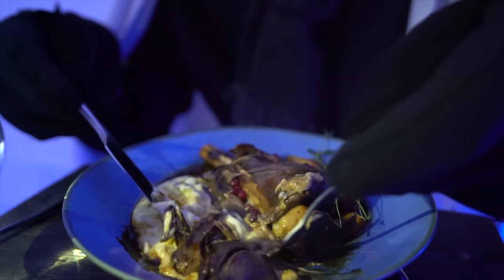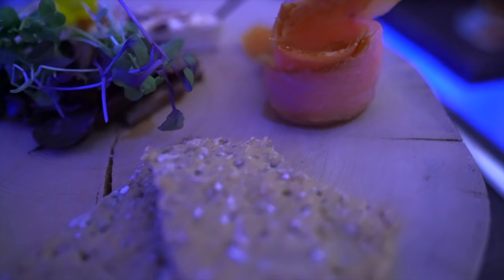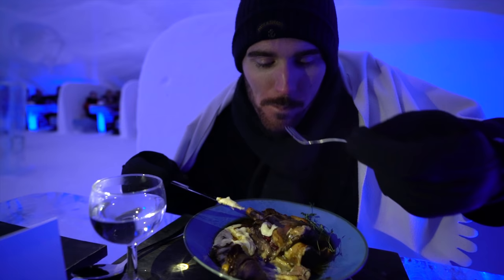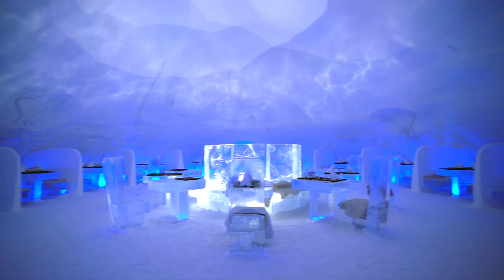Maybe because it was freezing, or maybe because the food was actually incredible — I had a plate of Lapish delicacies with baked ice cream for dessert, and it was probably one of the best meals I've ever had in my life. Also, the meal is included with a stay overnight at the Snow Village Ice Hotel.